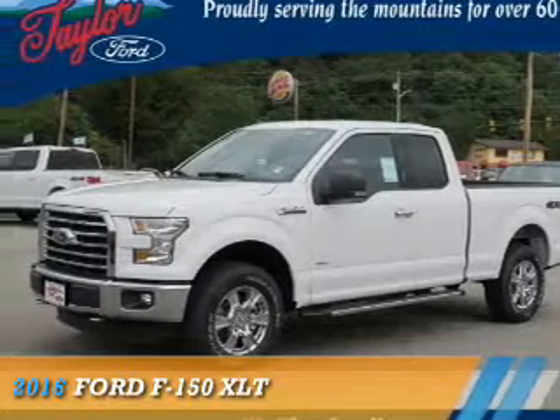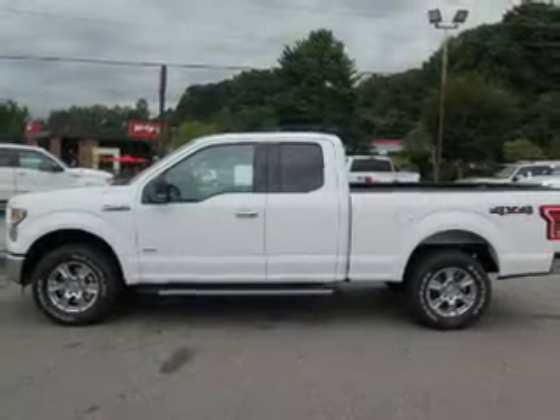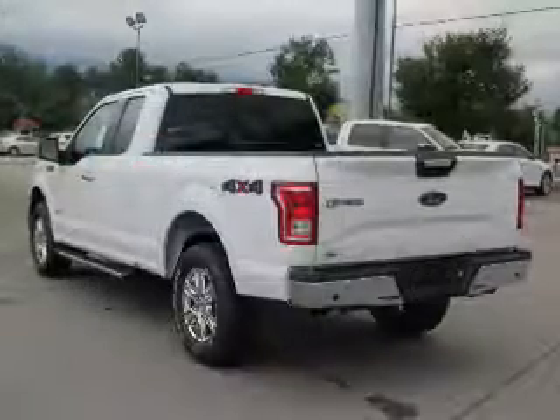Presenting the 2016 Ford F-150, powered by a 3.5-liter 6-cylinder engine and a 6-speed automatic transmission.